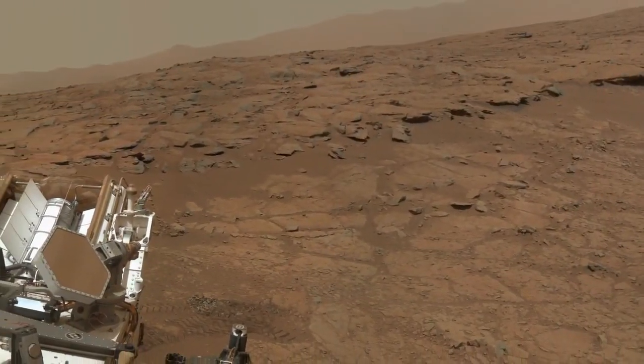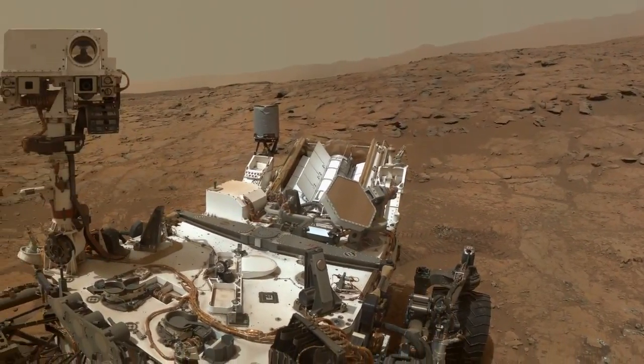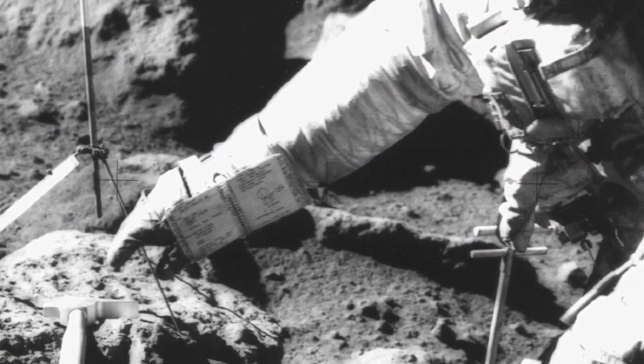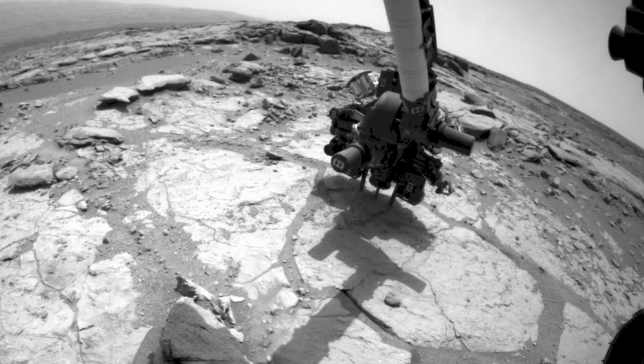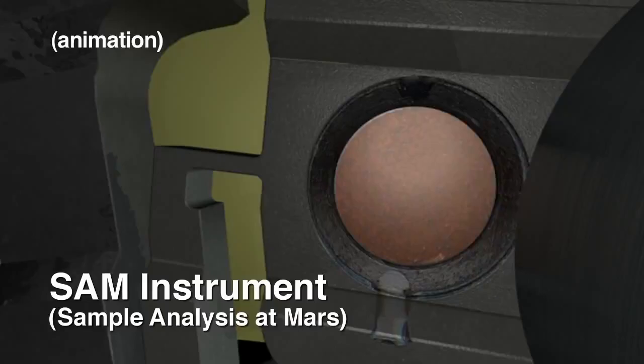Curiosity's got some great new findings. We've been able to find a place on Mars where we can actually date a rock. That means we don't have to have astronauts bring them back to Earth like we did back in the 1960s. We simply drill the rock, put it into the instrument and it's able to give us the age at which time the rock formed.